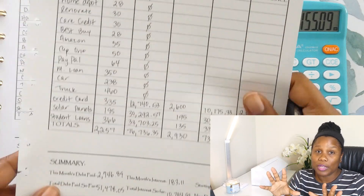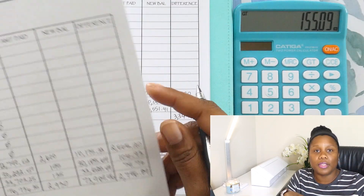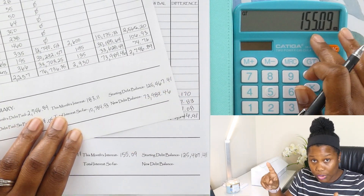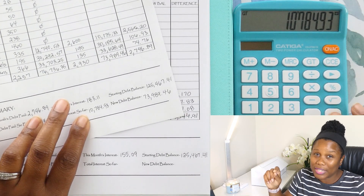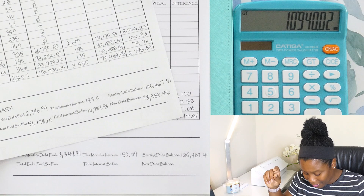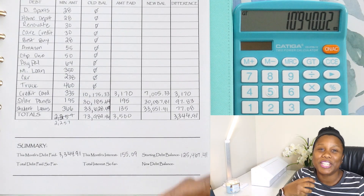Now we can go ahead and add up our interest from this month and the amount that we've paid up until this point. So the total interest so far is $10,940.02. Just makes me cringe each time.